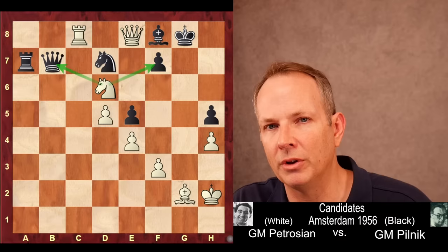An incredible strategic game from Petrosyan. You can really dig deep and see the ideas that he used in a chess game. Thank you for joining us at Chess Dog. See you again soon.